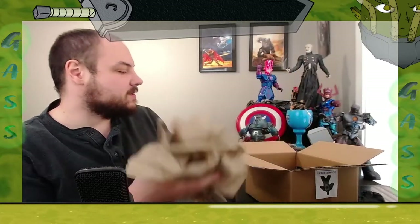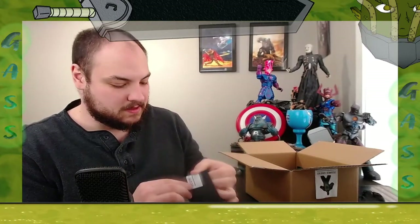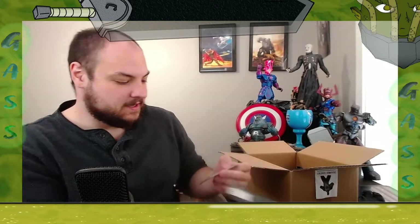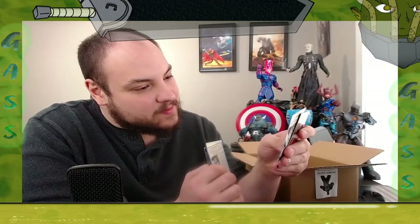Let's get to the bigger stuff — there's another nicely wrapped package here. I'll try not to be too rough with it; I don't want to break what's inside. Oh okay — more cards!